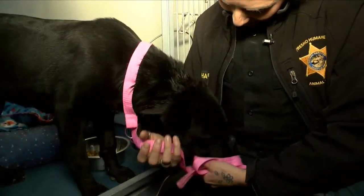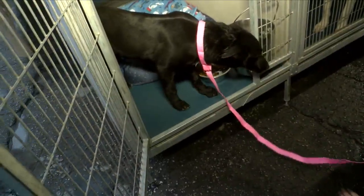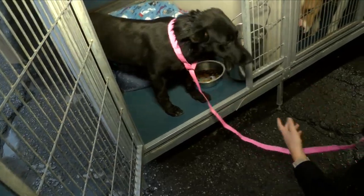Hartman says this is a good reminder for pet owners to keep their animals contained. Check your yard, check your fencing, talk to your neighbor. Microchip your dogs, keep tags and collars on them — anything you can do just to make sure that they stay safe.